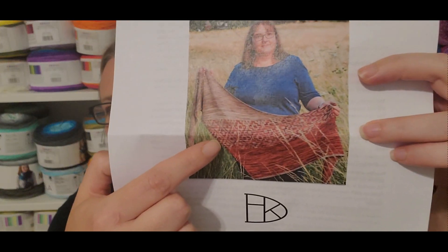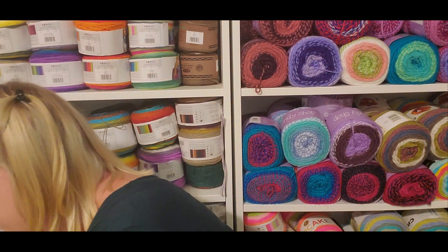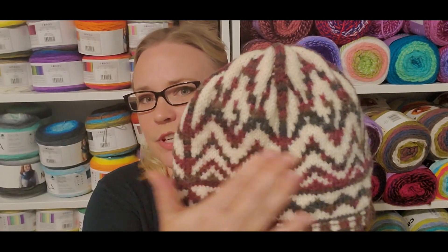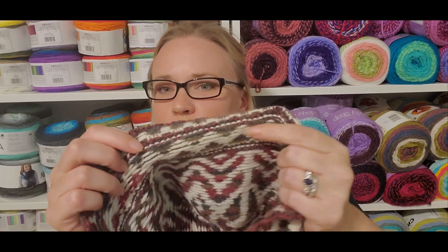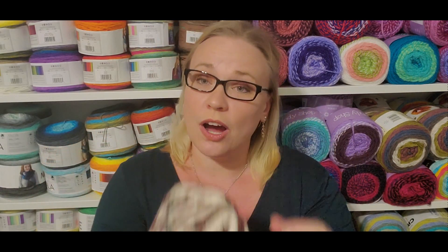Fair Isle — each row you generally only have two colors. You can tell the colors are moving across the rows, but when you look on the inside you have floats where you strand the unused yarn behind the working yarn.